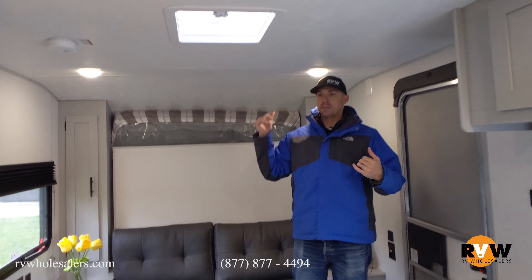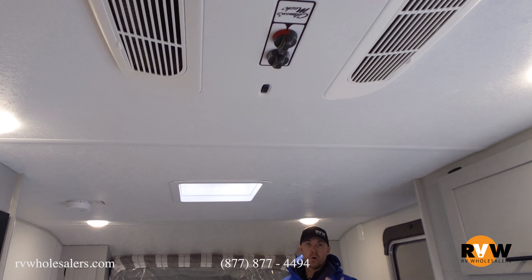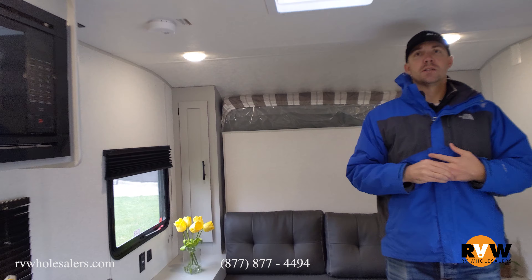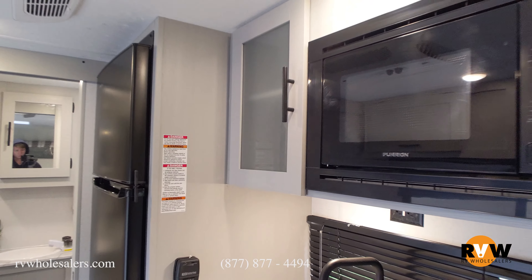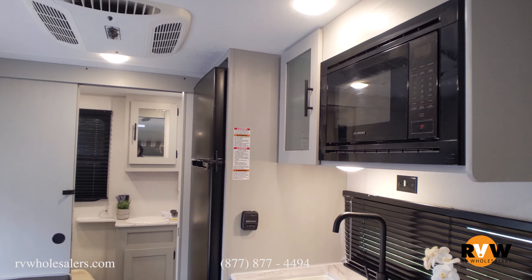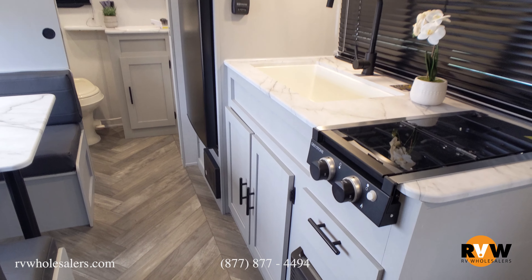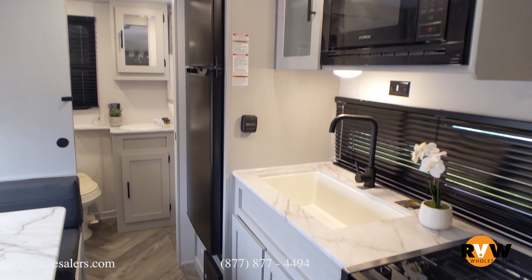It has non-ducted AC and non-ducted heat, but it will have both heat and air, plus a power awning. It does have the double-door refrigerator — that is the 12-volt Everchill — freezer on top, refrigerator on the bottom. Most units this size are going to have the single unit with the freezer kind of built into the refrigerator, so this is a nice upgrade.